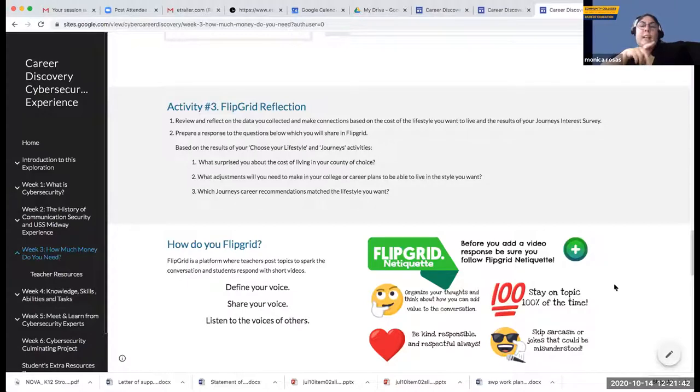In response to a question in the chat: yes, the curriculum is absolutely free and available. The link will be shared — it's a live website, not a slide presentation. Participants will receive the link and directions on how to connect following the session.